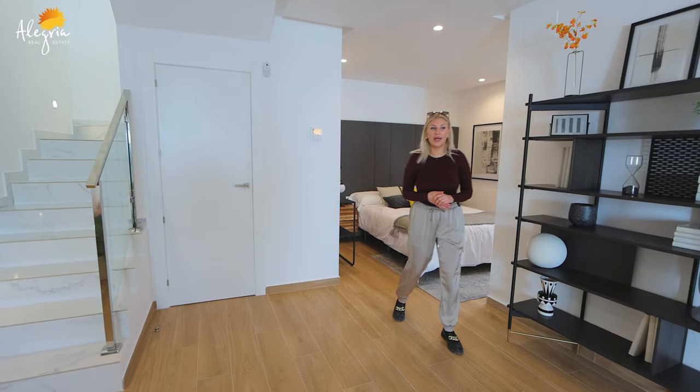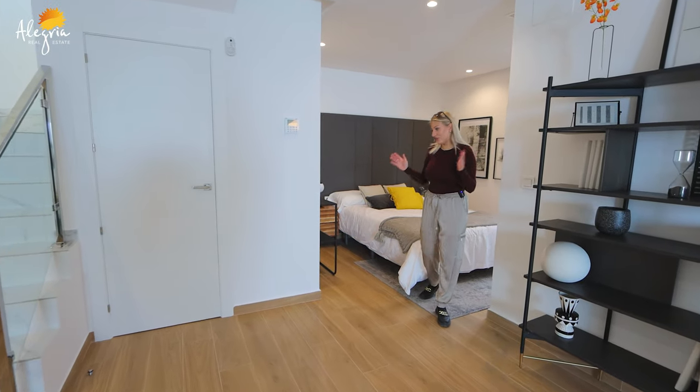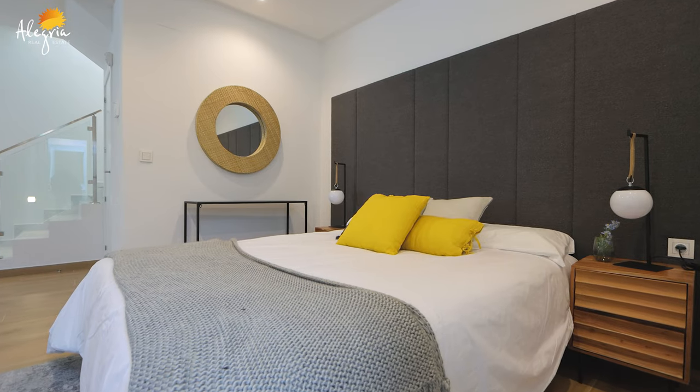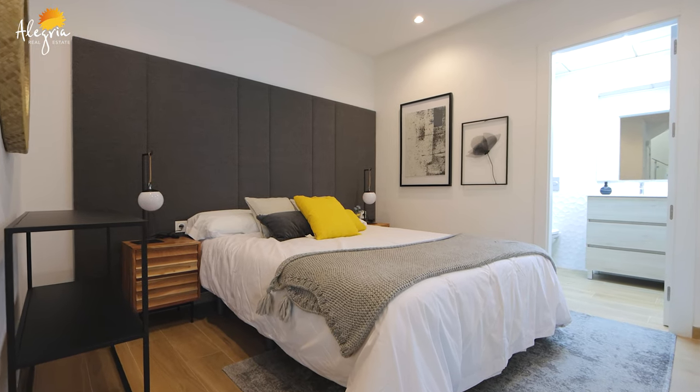This specific show house has one more bedroom here on the ground floor, which can work greatly as a guest room, and on the back there is also one more bathroom.